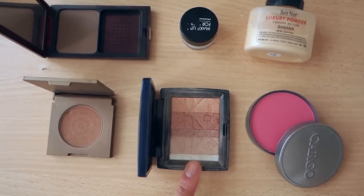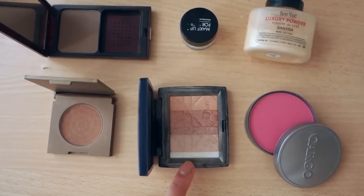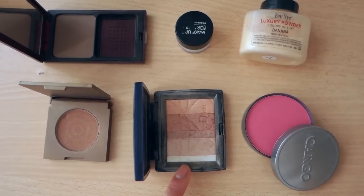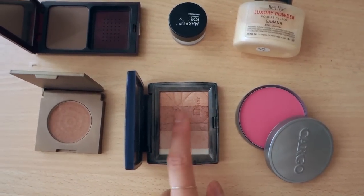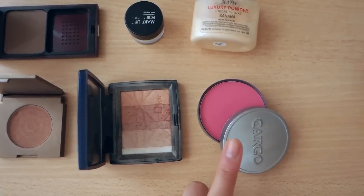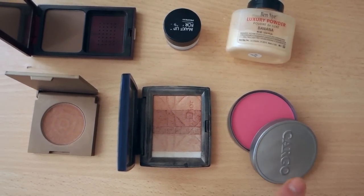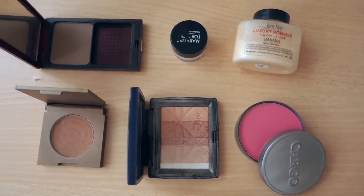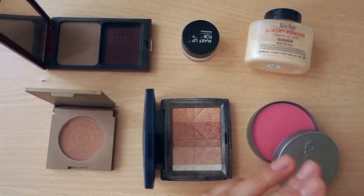My highlighter is the thing I switch out most often because I have about five and I love them all. This is Dior Amber Diamond — it's amazing. I usually just run my brush across the entire thing, but sometimes I'll take one of the little strips and put them on my eyes. And this is Cargo's Mendocino Blush — love this. It's the most flattering cheek color; it looks really bright and scary, but with a really light hand it could turn into anything — that's how versatile it is.